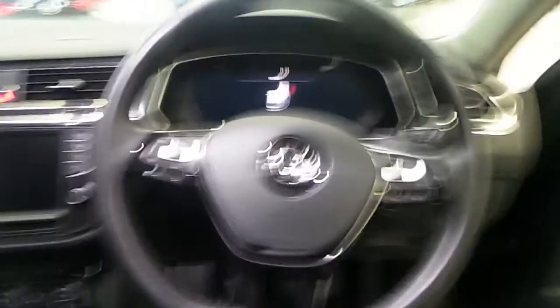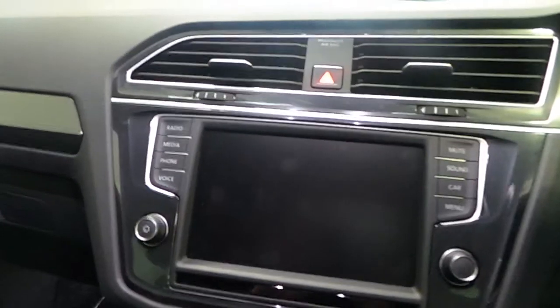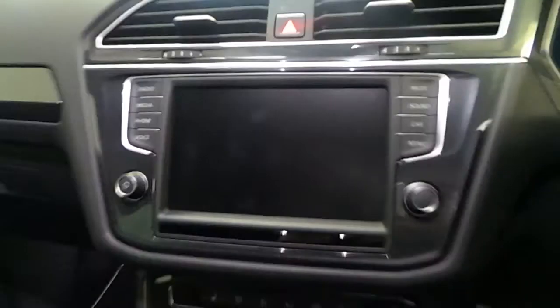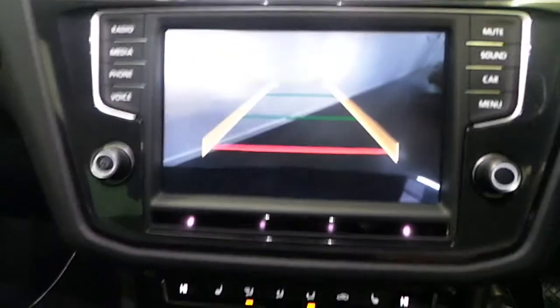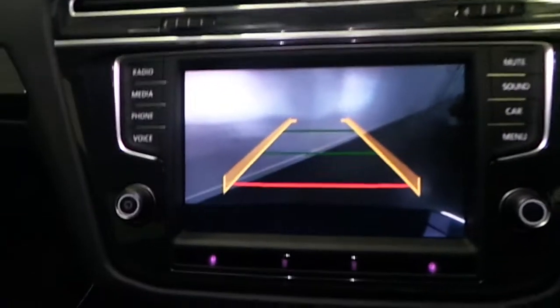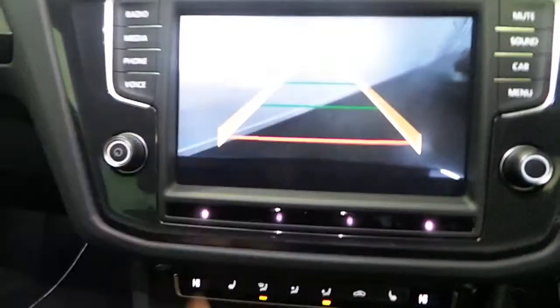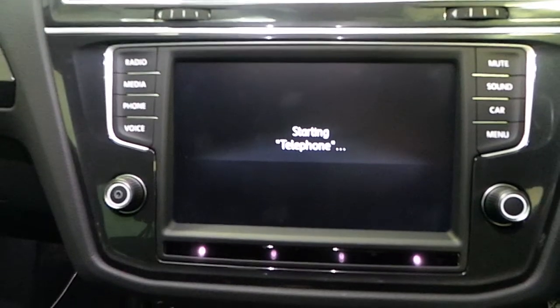Multi-functional 3-spoke leather steering wheel. Touch screen radio, which I'll run through in more detail now. As you can see, as it's loading up here, we have highlighted for us here is our reversing camera.